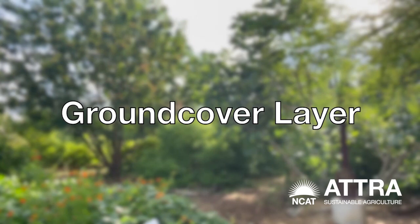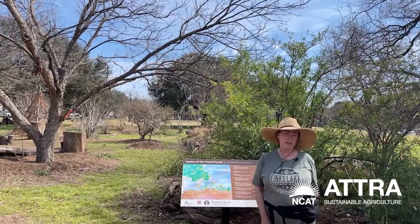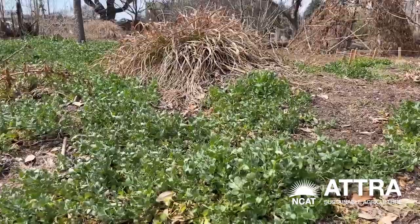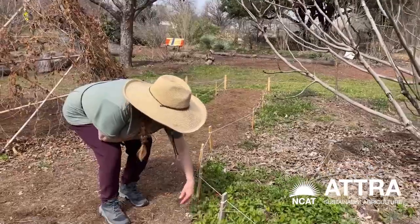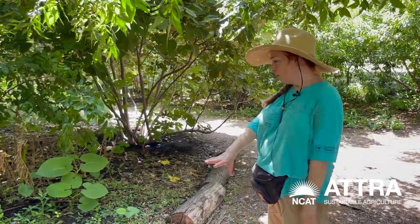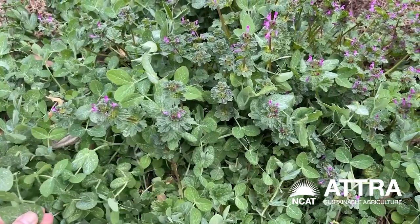Then we have a ground cover layer — it's for weed suppression, covers the ground and keeps it cool. We have cover crops that are nitrogen fixers and edible. A lot of our herbs are sort of ground cover-like. This is prairie verbena and these are pink evening primrose. We have a lot of peppermint right here and all these Austrian winter peas.